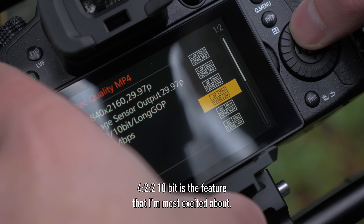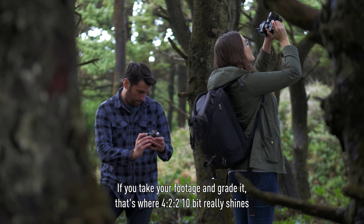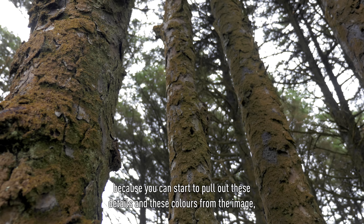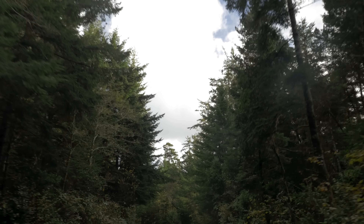422 10-bit is the feature that I'm most excited about. If you take your footage and you grade it, that's where 422 10-bit really shines, because you can start to pull out these details and these colors from the image, which means you can get creative with your storytelling.